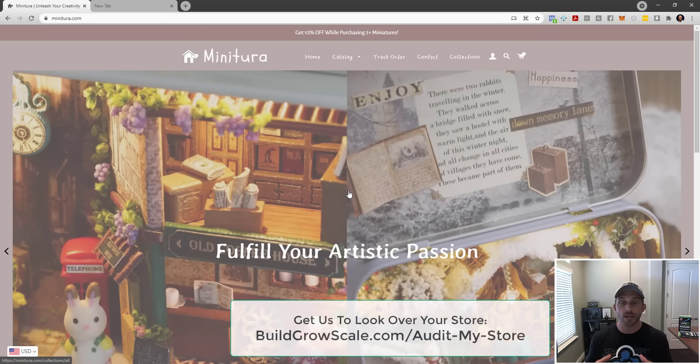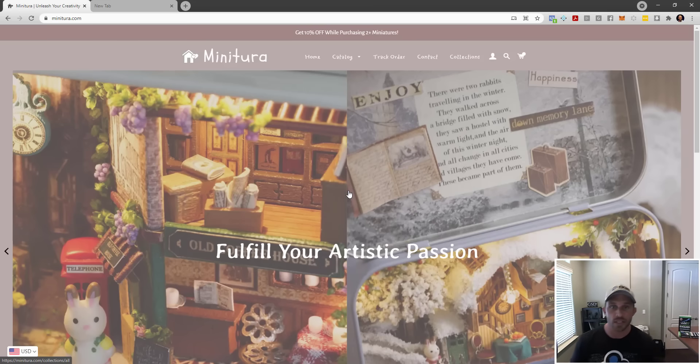If you want someone to take a look at your store, we've made that possible. Go to buildgrowscale.com/audit-my-store. You can get on a Zoom call with one of our revenue optimization experts who will go through your store just like I'm doing right here, showing you the good, the bad, the ugly — where it's leaking, what it needs help with, and exactly what your store needs to do to go to the next level.